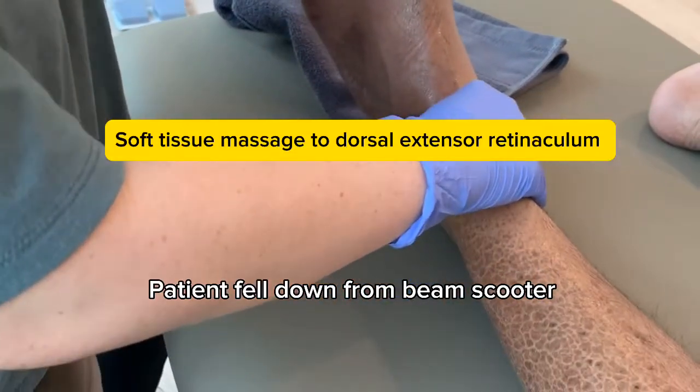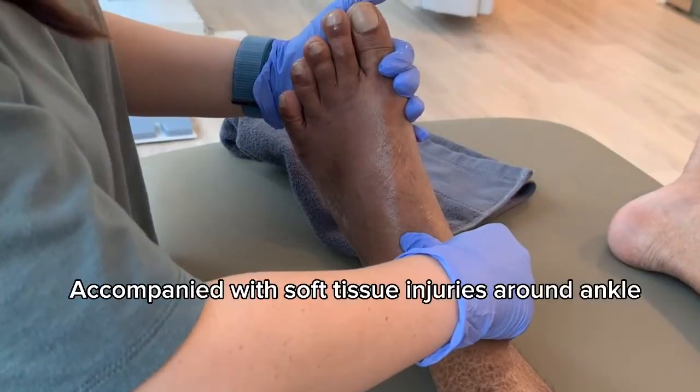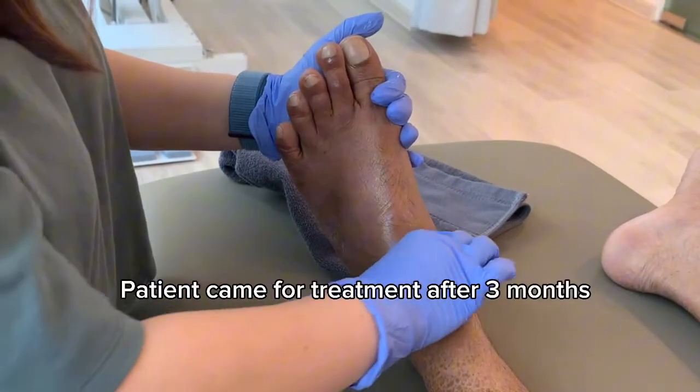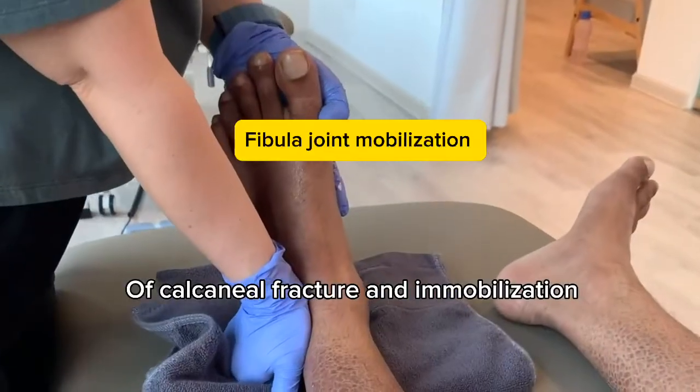Patient fell down from a beam scooter and fractured his calcaneum, which was accompanied with soft tissue injuries around the ankle. Patient came for treatment after three months of calcaneal fracture and immobilization.